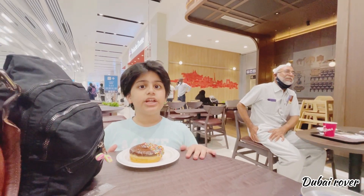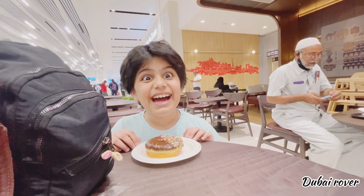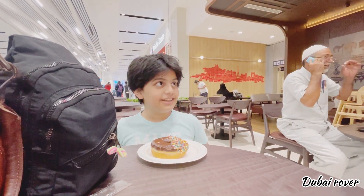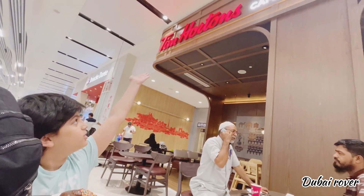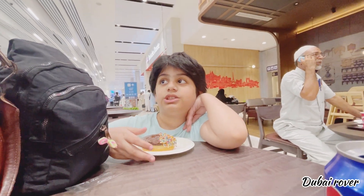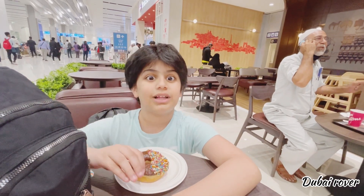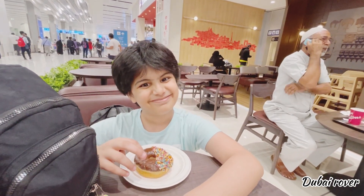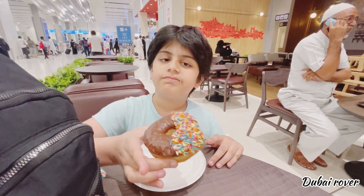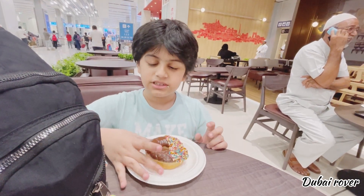We have landed at Sharjah Airport and now have a two-hour layover. I got myself donuts from Tim Hortons. I'm eating them right now and fulfilling my belly. I was super happy to come back to Sharjah — it's my home. Now let's get ready for our following flight.